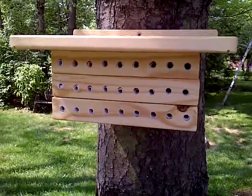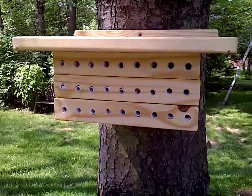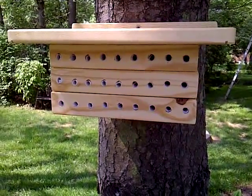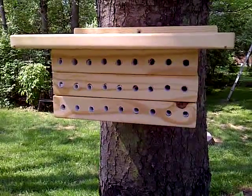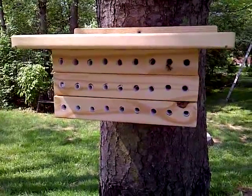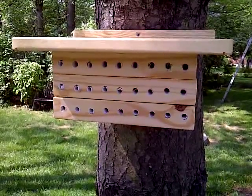This is the high-rise. There are several bees already — there's one right there, she's sticking her head out. Already moved in, working on filling the tubes up.